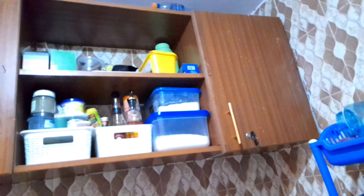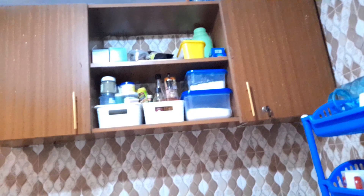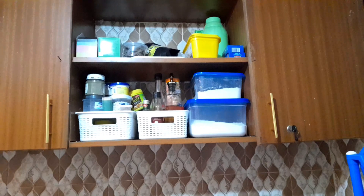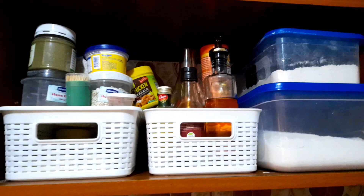Over in the corner is our sink area. Under the sink — let's see what's here — there are pots and all that. Up here on top of the sink, that's where we have our cabinets — that's where we have our spices and all that. I'm going to organize all the spices and everything.